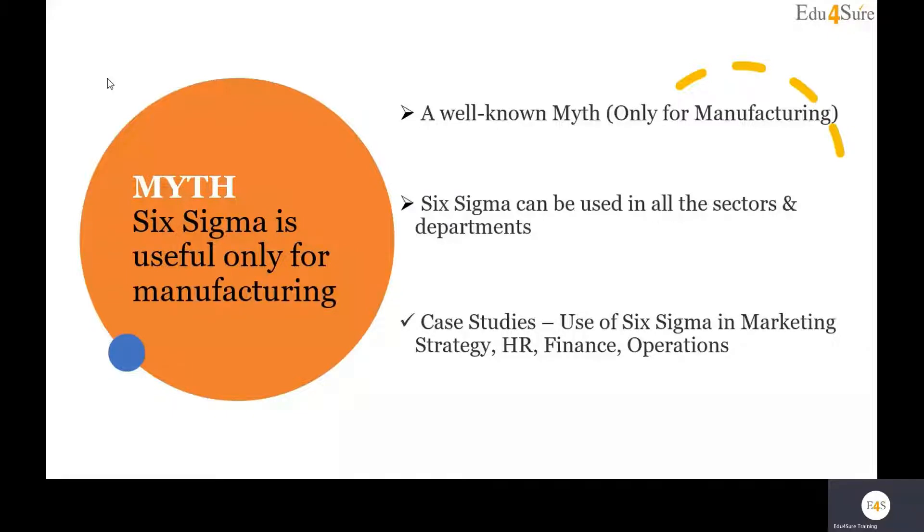In the last module of this course, we will discuss case studies where we look at how Six Sigma can be implemented in marketing, HR, finance, and other sectors.